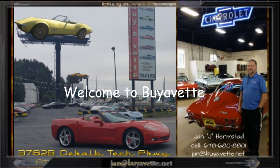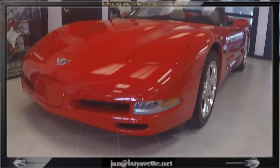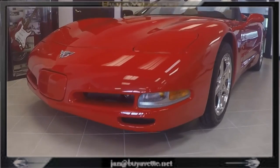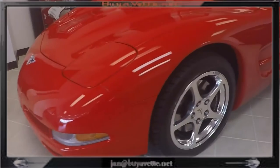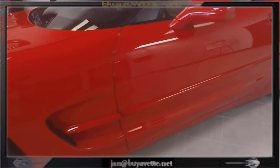Hello, this is Jan at Hamarat BuyAVet with a 2003 Corvette convertible. It only has 5,600 miles and is a one-owner car. This car is a time warp if I ever saw one.